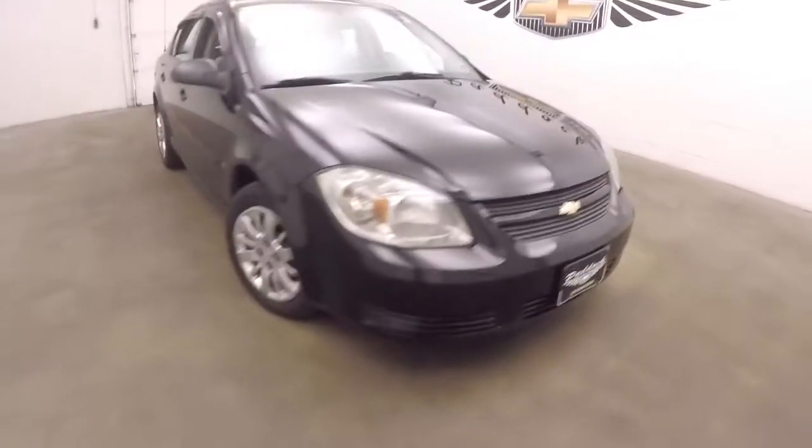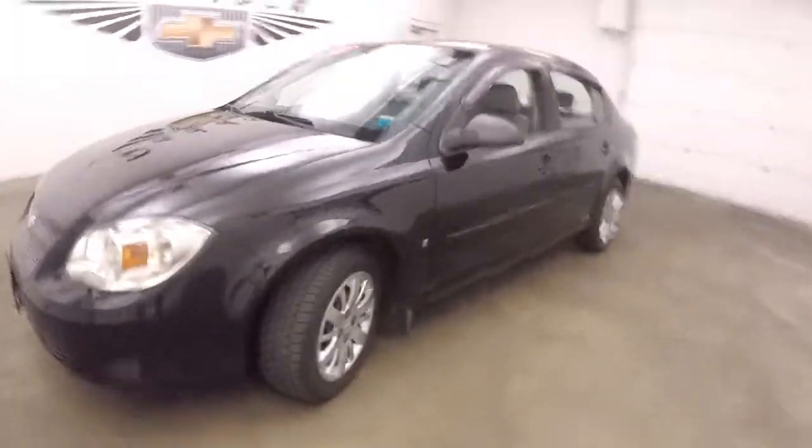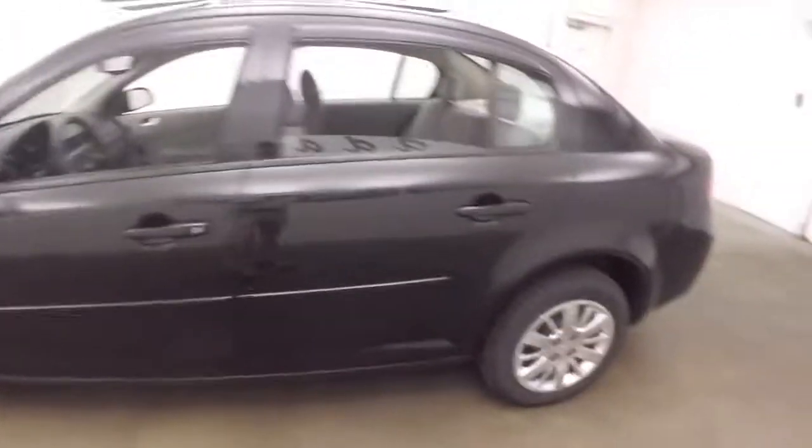It's a 2009 Chevy Cobalt, nice black paint, steel wheels with the silver covers, decent tires.